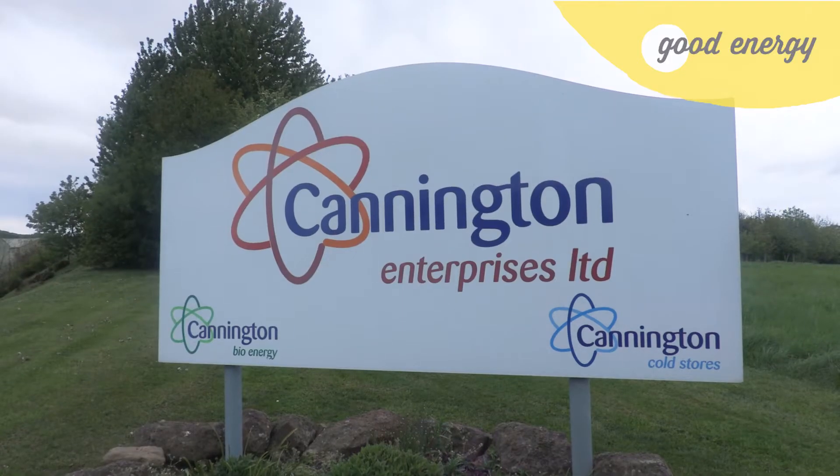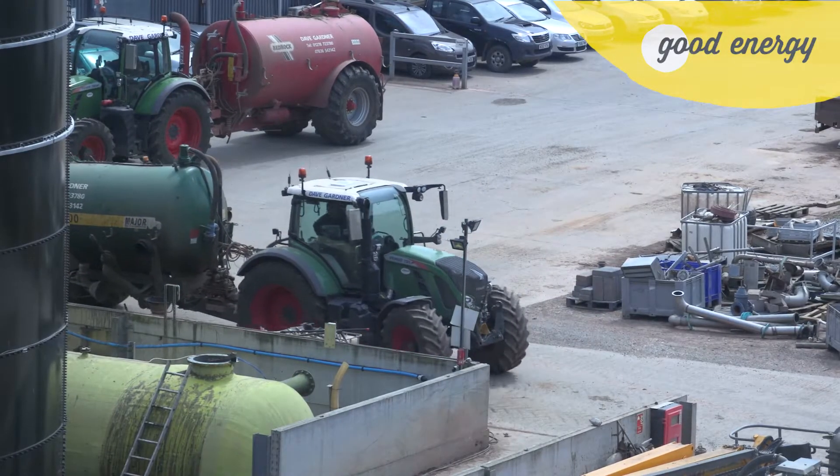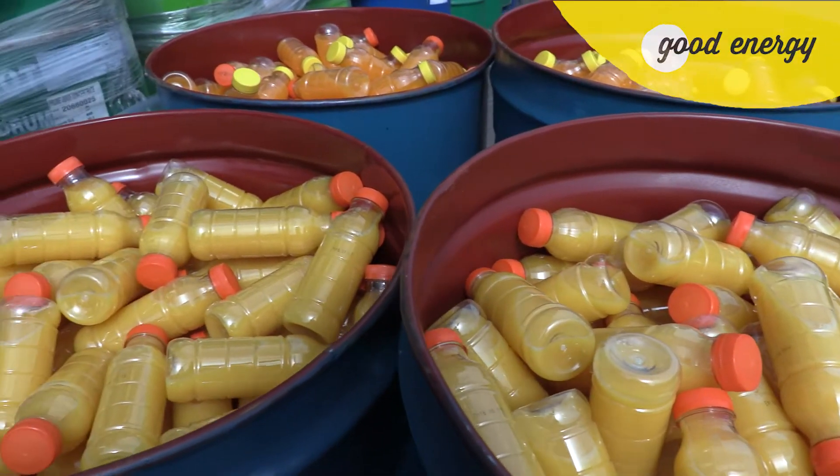Feedstocks all come from food waste for the biogas, which then goes to biomethane, typically from the West Country. It's a range of different suppliers: supermarkets, shops, hotels, and restaurants.